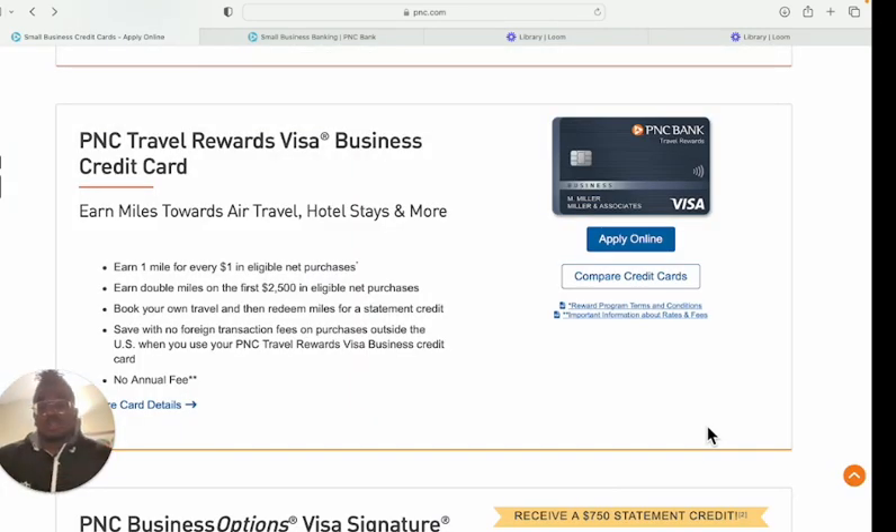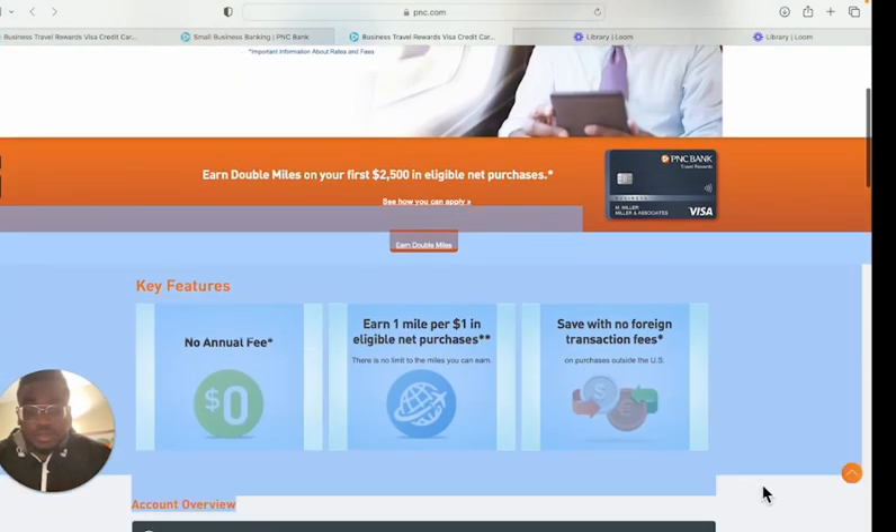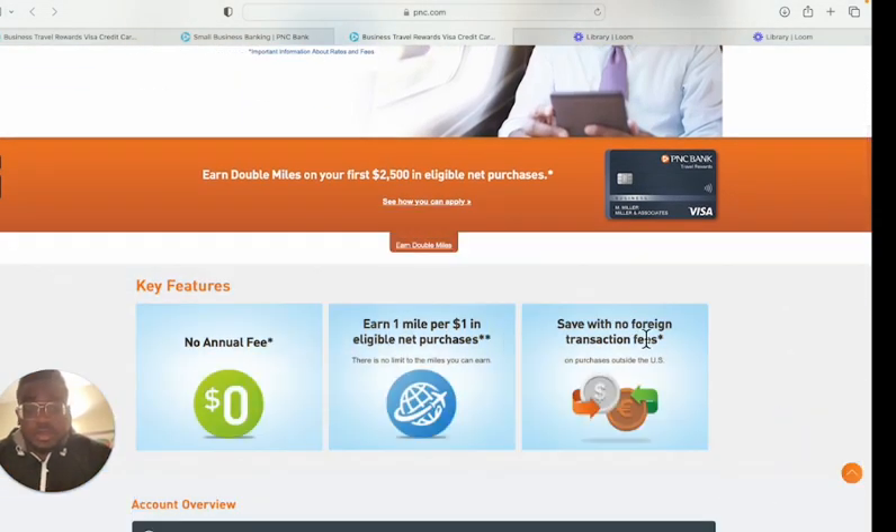The PNC Travel Rewards Business Credit Card lets you earn miles towards air travel, hotel stays, and more. You earn one mile for every dollar in eligible net purchases, with double miles on the first $2,500 in eligible net purchases as the welcome bonus. You can book your own travel and redeem miles for a statement credit. There are no foreign transaction fees and no annual fee.